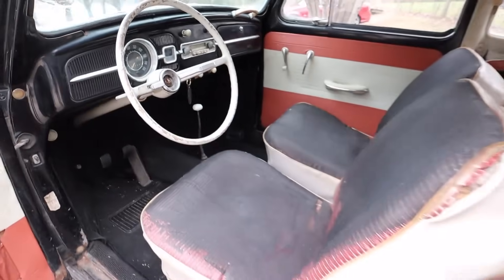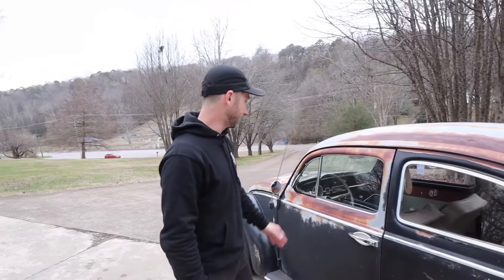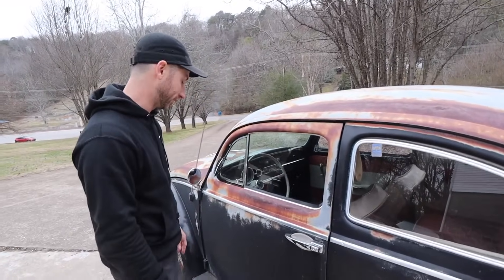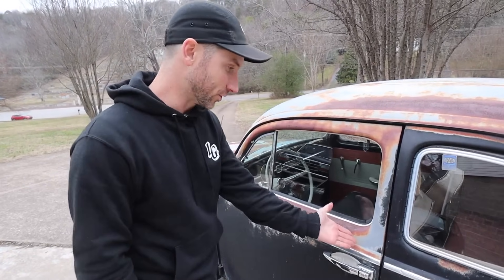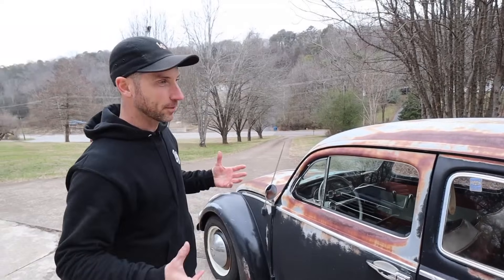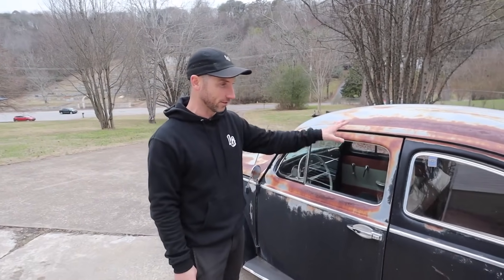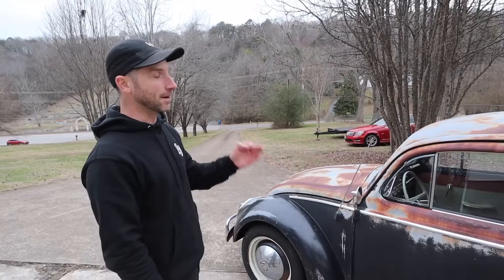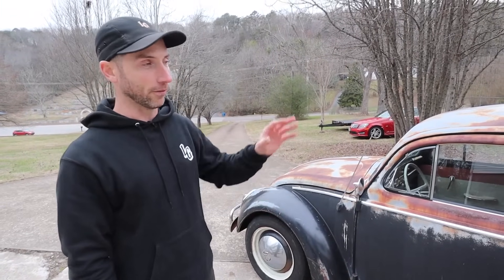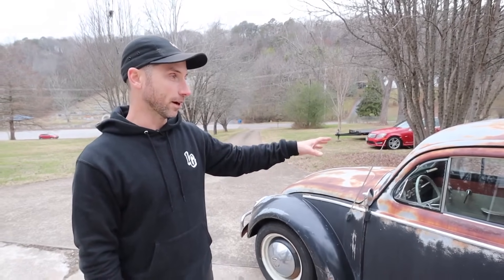I kind of have no interest in ever fully restoring a car. I'm a patina nerd. The sun, the elements, and air temperatures have just weathered this car into a one-of-a-kind piece — no two Beetles have ever patinaed the same. Keep an eye on the channel because I'm going to have a lot more news about this giveaway coming early 2024. It's really going to be our next focus.